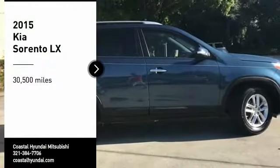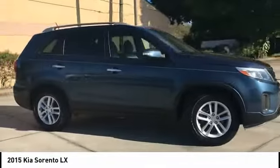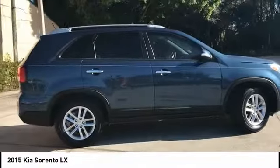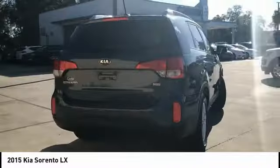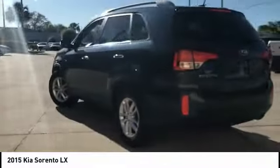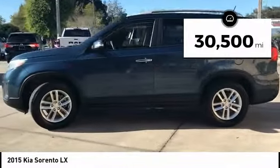Take a ride in the 2015 Sorento. The Kia Sorento is a comfortable riding, powerful, compact SUV loaded with impressive standard features. Take one look at its stylish, sleek design and you'll want to cross over to a Sorento. This vehicle has less than 35,000 miles.